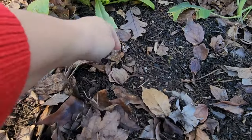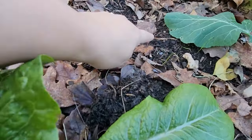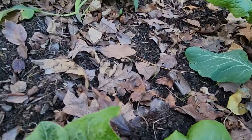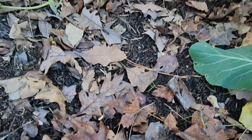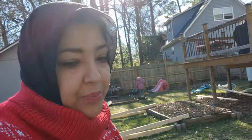Also, this is random, but I planted some onion seeds — I was like, let me see what happens. They did germinate! These little things here are the onion seeds. I guess we'll see what happens with those.